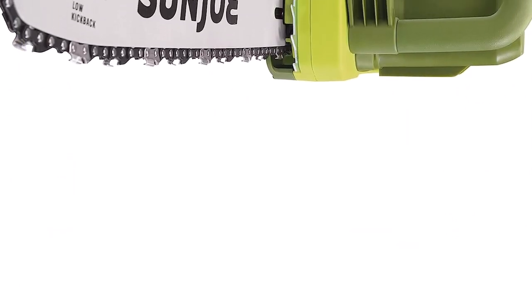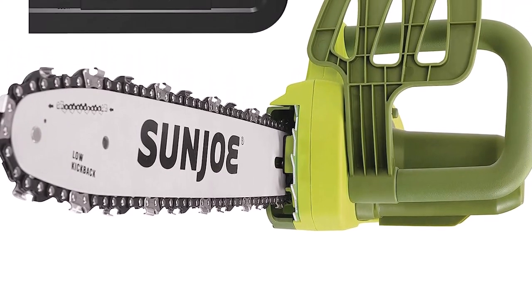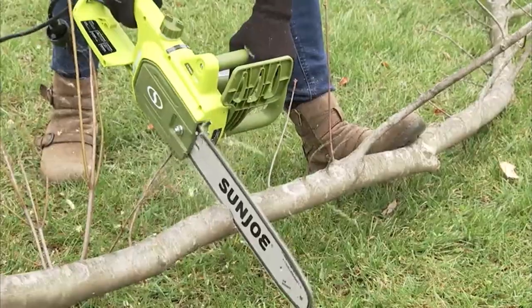What we like about it: handles big items with ease, easy to set up and maintain, ideal for trees and trimming. What we don't like about it: runs for a few seconds after shut-off, and can get stuck on bigger limbs with bad form.